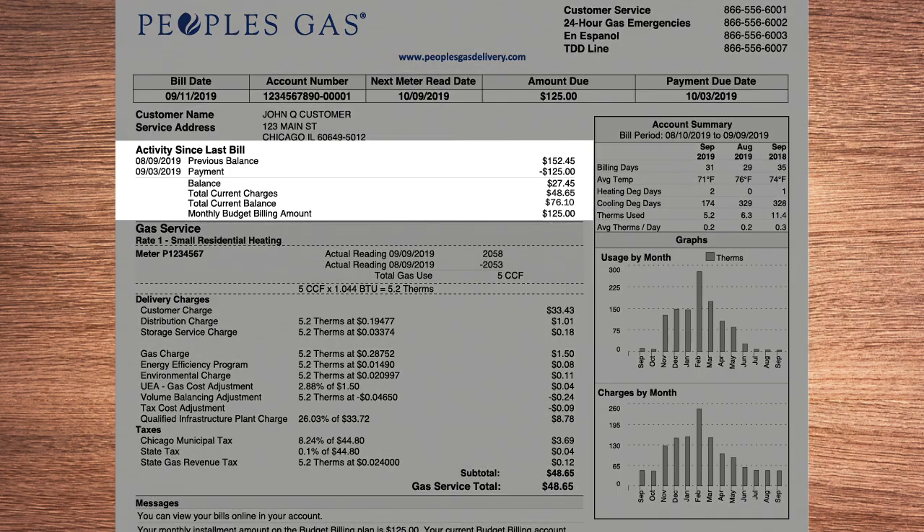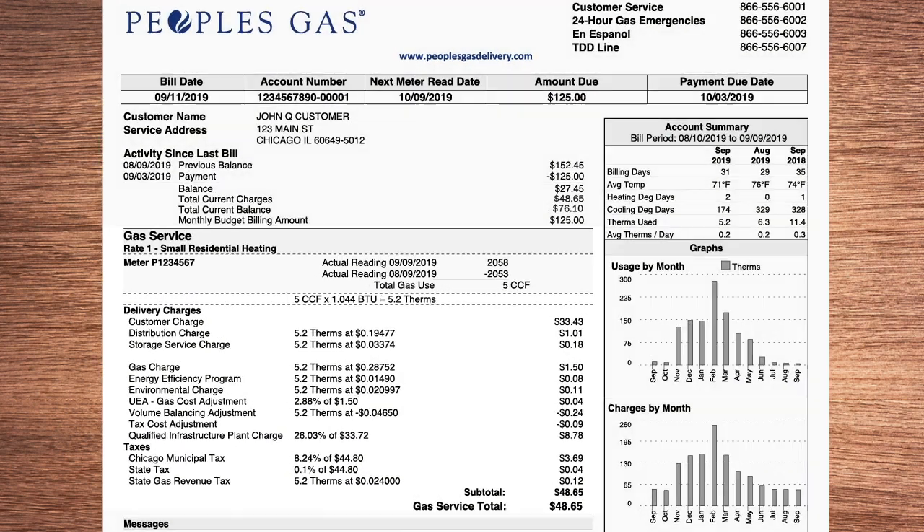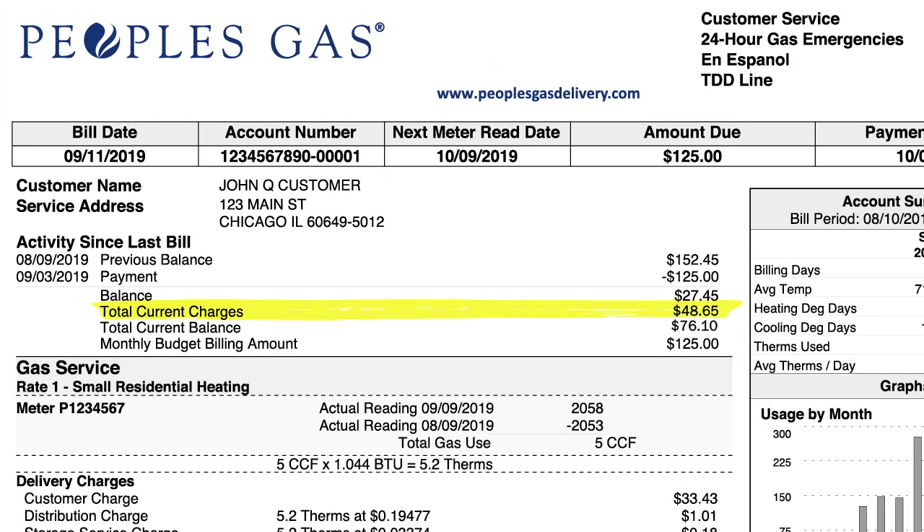Below the amount due are the details of your last payment and recent energy use. The total current charges are what you would have paid if you were on the standard rate. Some months, this will be more than your budget amount, some months less. After 12 payments, it all evens out.